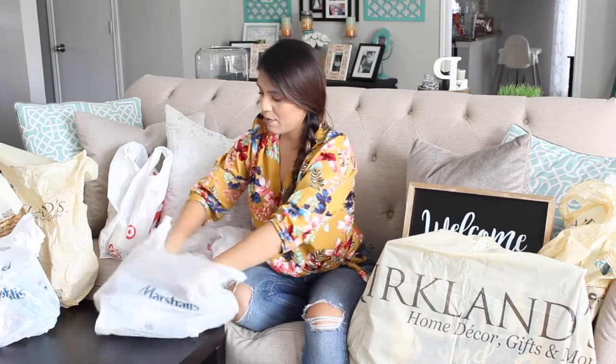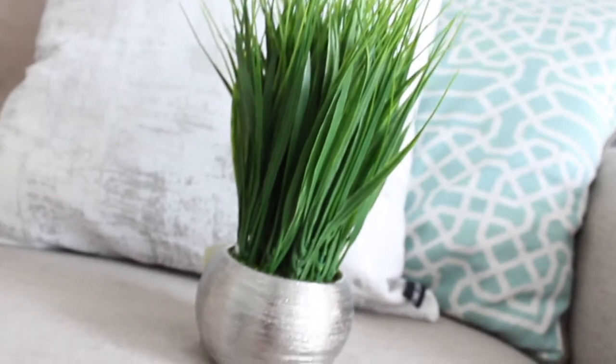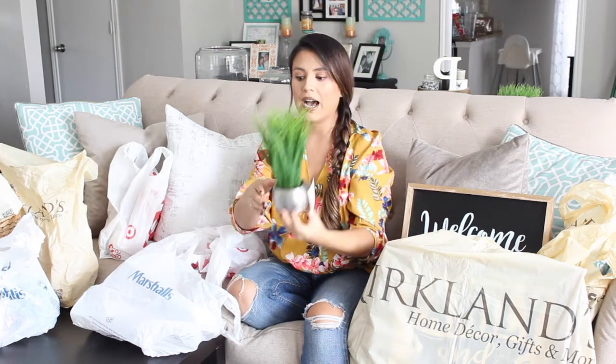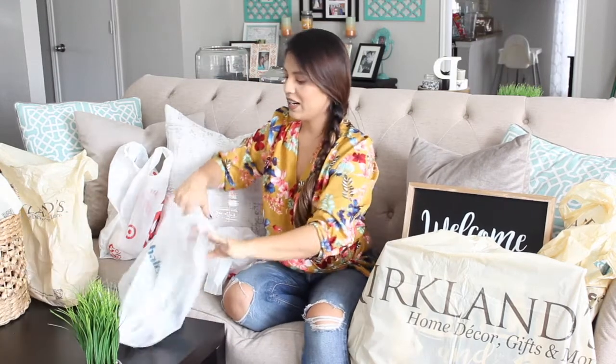At Marshalls I bought this cute little plant for an empty space in my living room. It was only $7.99 and I thought it was adorable. I do have silver touches — my chandelier in the living room is silver — so I figured it would be the perfect piece to add there.